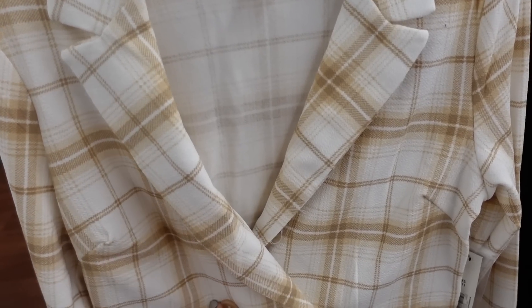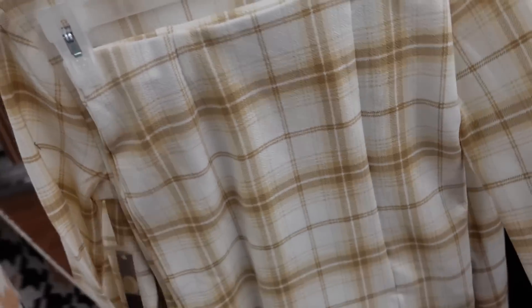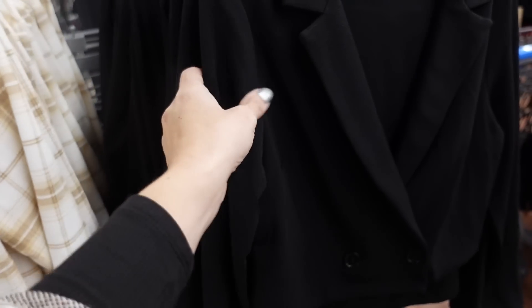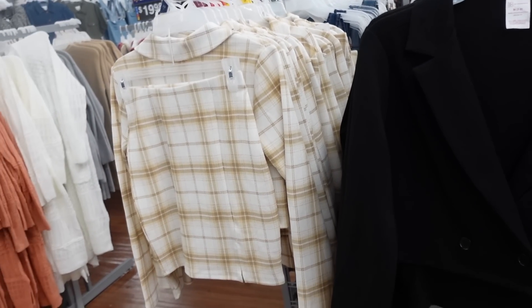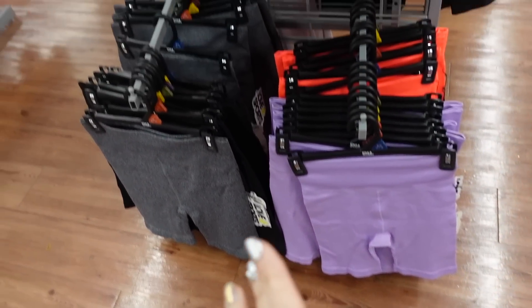New cropped blazer from No Boundaries — really nice and stretchy, smaller collar lapel, two buttons, fitted through the wrists. Comes with a matching skirt that has an elastic waistband with a little slit, also nice and stretchy. In beige and white, also comes in black, and the two pieces are $19.98.